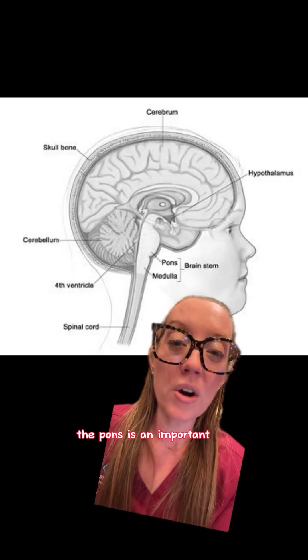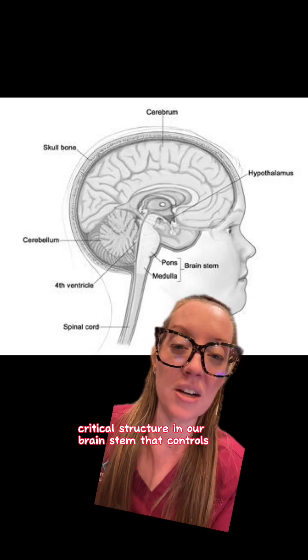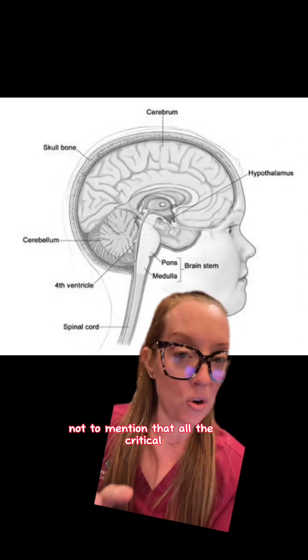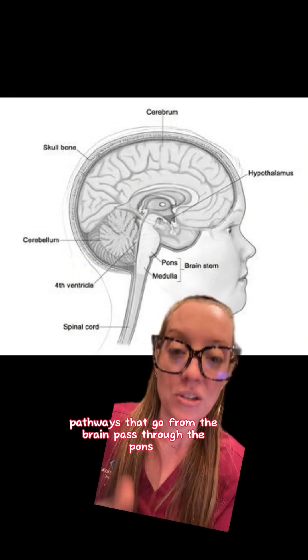The pons is an important critical structure in our brainstem that controls breathing, sleeping, and balance. Not to mention that all the critical pathways that go from the brain pass through the pons.